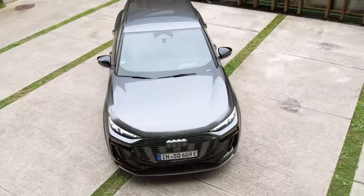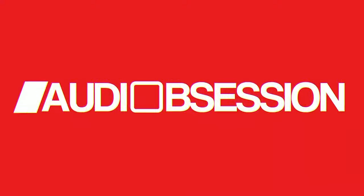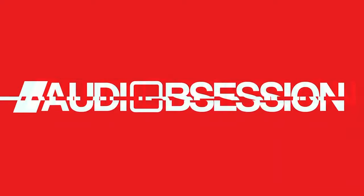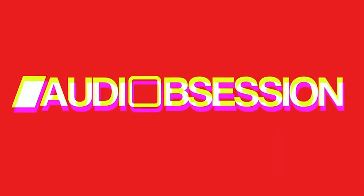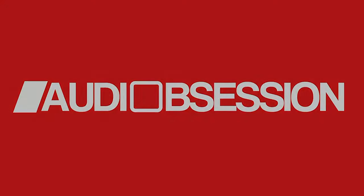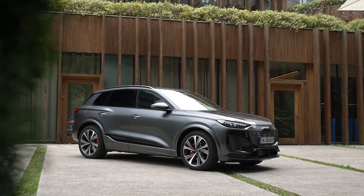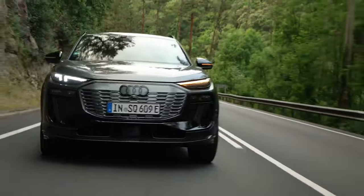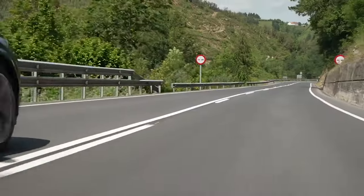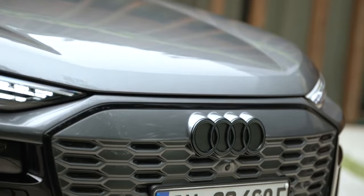Meet the all-new, fully electric Audi SQ6 e-tron. The Audi SQ6 e-tron is a well-designed electric SUV, offering impressive tech and performance.